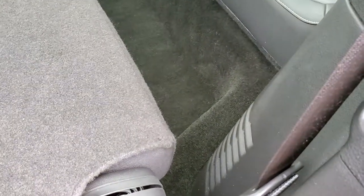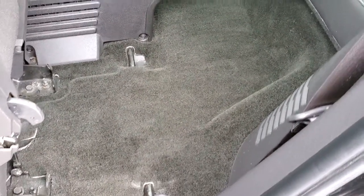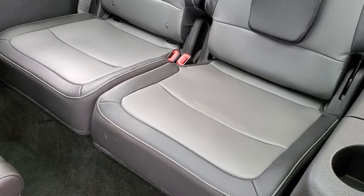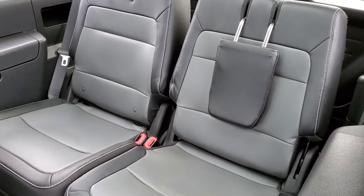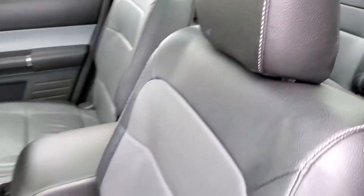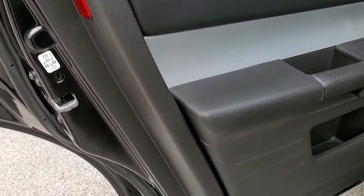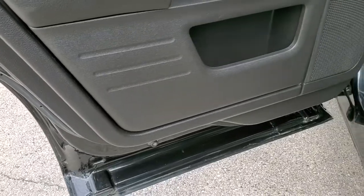These seats do fold down like so and then you just have to lift it up a little and it will open like so. Third row seats are very nice and clean, no rips or tears back there. Doors look really good, child safety locks, and bottoms of the doors look really good as well.